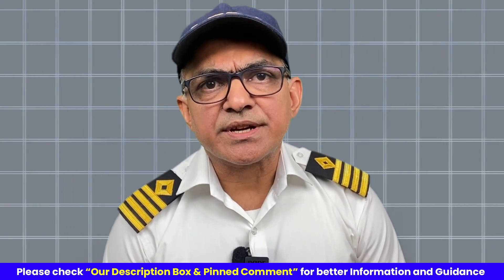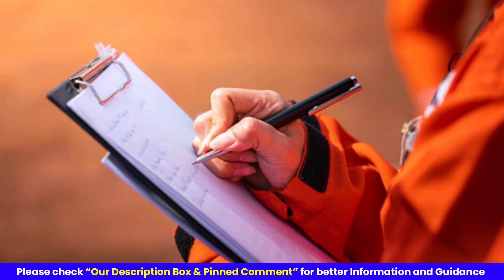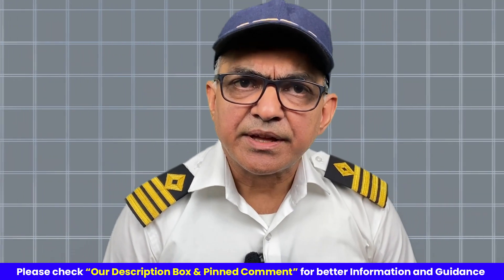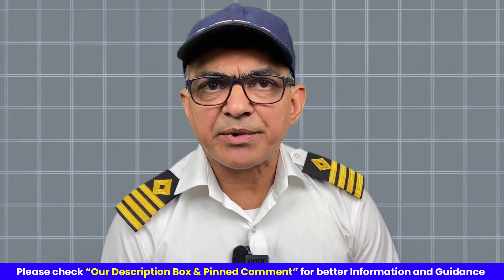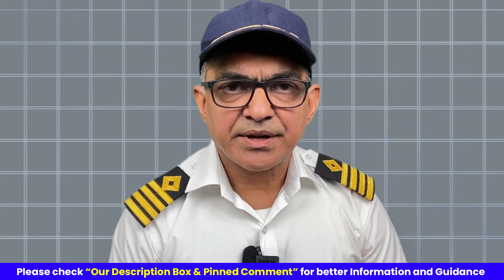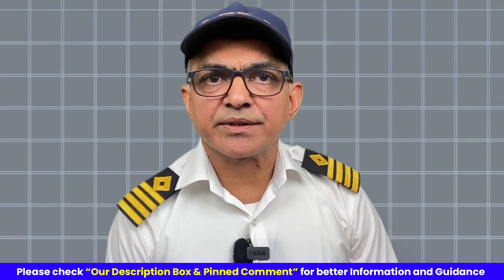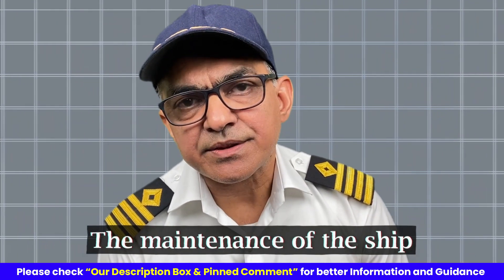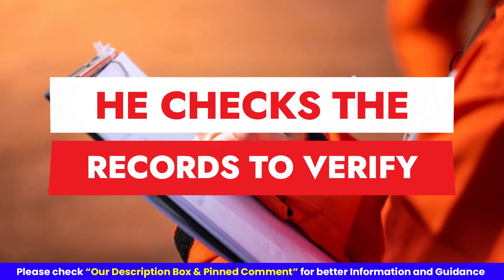After this, the vetting inspector is more interested in actually seeing whether whatever he has seen on documents is true or not, and he goes on board and checks for these things. He goes up on the bridge, meets the second mate, and tries to see what is being done on the bridge and how the navigation procedures are implemented — whether the company's policies are adhered to or not. He also sees the policies regarding the cargo job and the maintenance of the ship, whether the planned maintenance system is working well, and checks the records to verify.